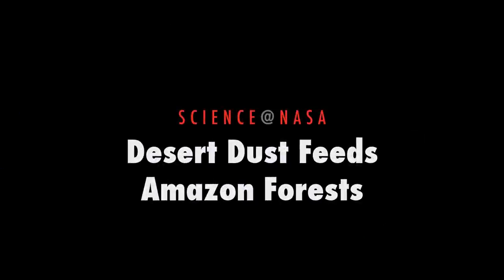Desert Dust Feeds Amazon Forests, presented by Science at NASA.